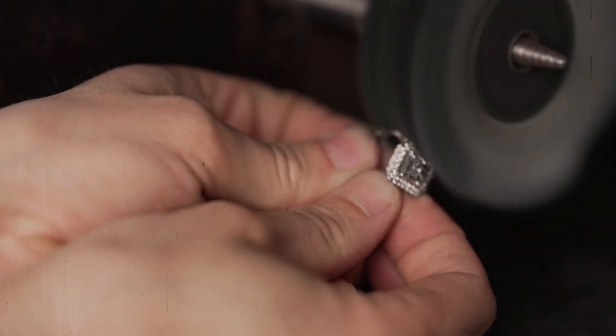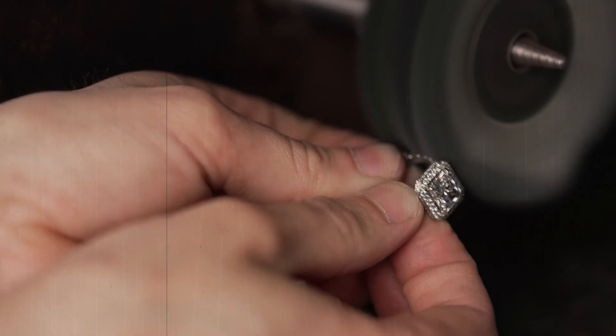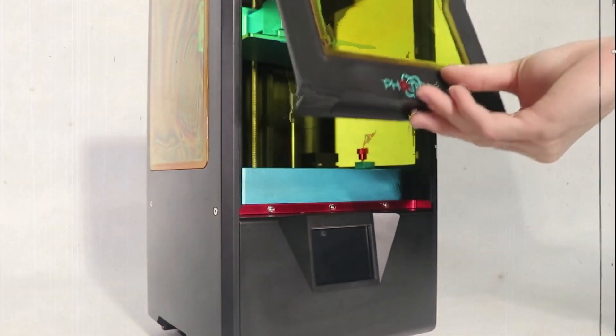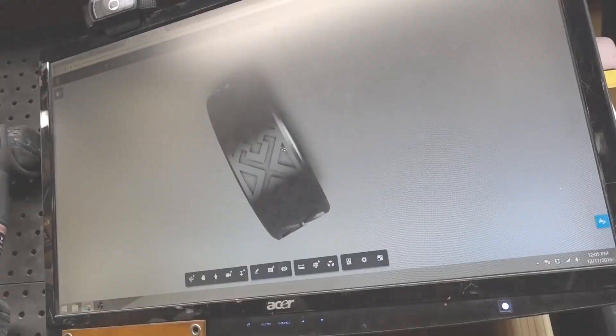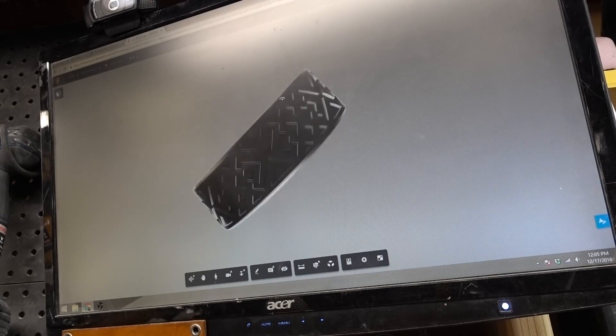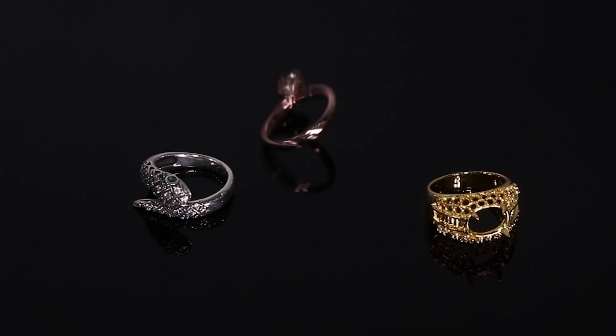Next comes the fusion of modern technology with traditional craftsmanship. High-tech tools such as computer-aided design, CAD software, and 3D printers aid in creating precise prototypes and moulds. These digital blueprints allow the artisans to envision and fine-tune the intricate details of the ring before moving on to the physical creation.